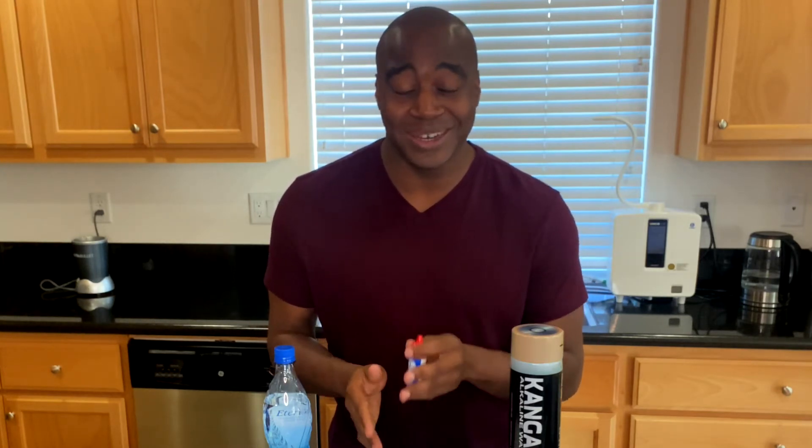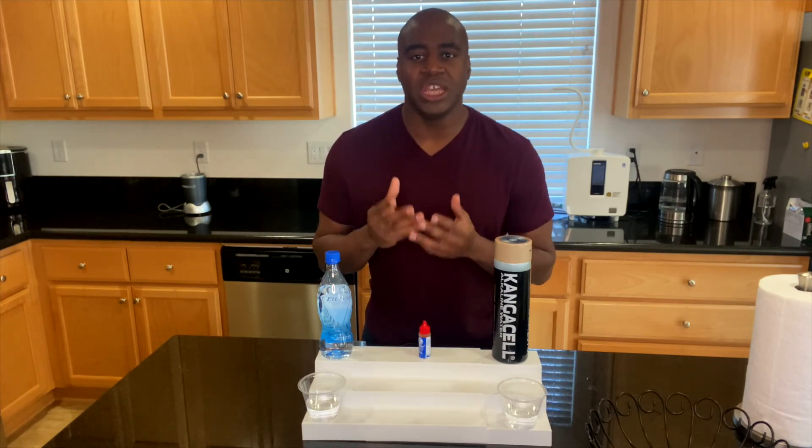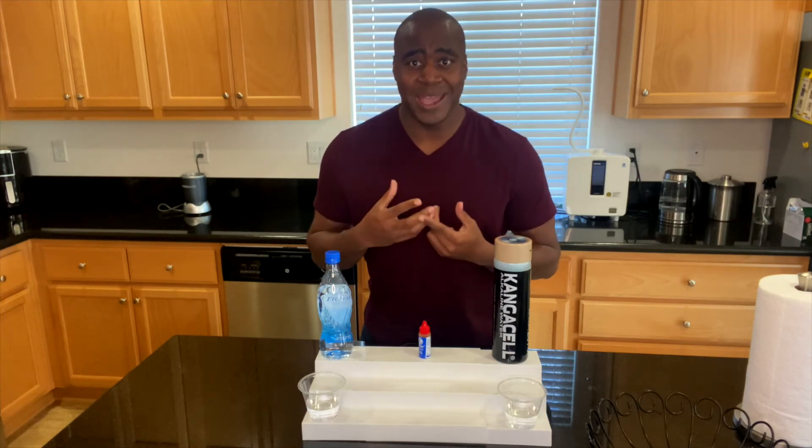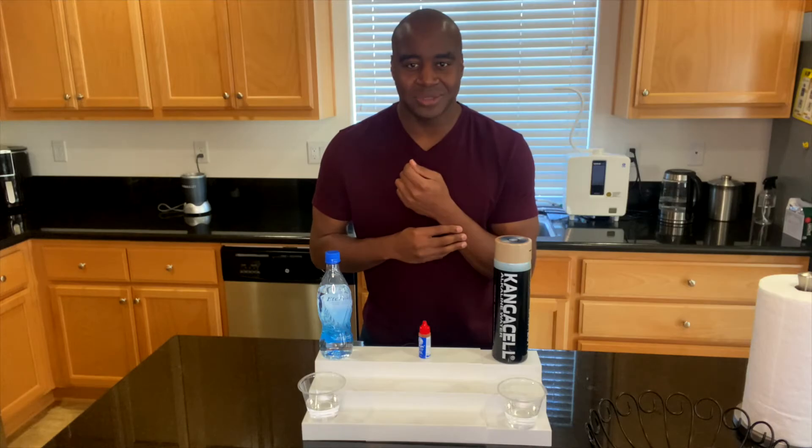Our blood is going to stay at 7.365 on the pH scale, and it does that automatically — our body does the work. The question is what are we consuming: alkaline or acidic? If we're consuming acidic things, it actually eats the minerals and electrolytes in our body. Keep doing that and our skin starts to peel, crack, bleed, and get rashes. Continue further and our bones, joints, and ligaments get crunchy — that's how osteoporosis happens. Keep going and it starts eating minerals from our brain, which is how we get Alzheimer's and brain fog.